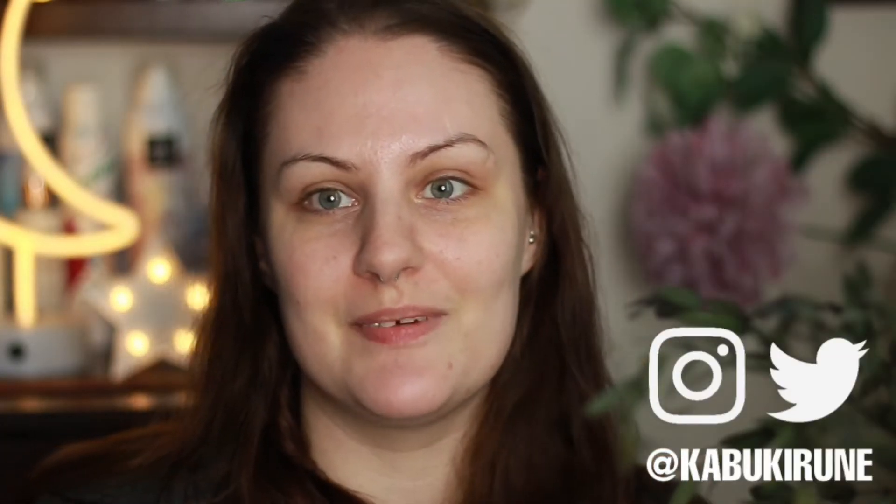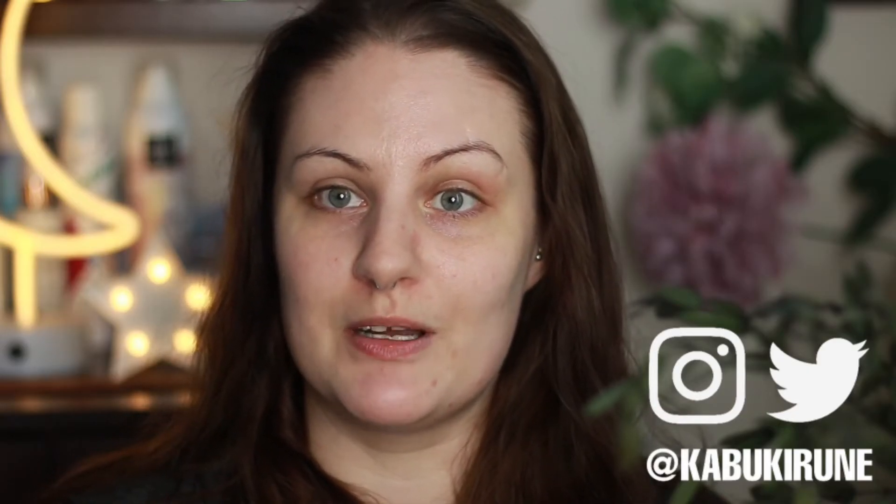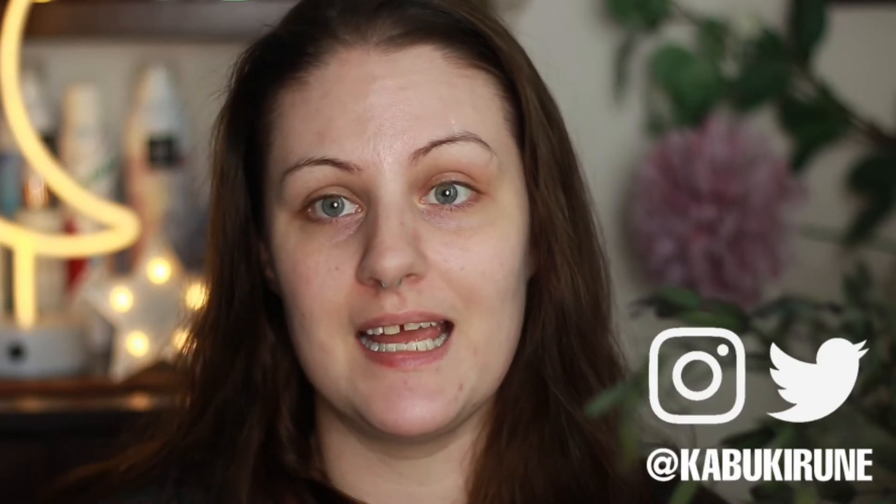Hi guys, welcome back to my channel. If you're new here, my name is Vicky and we talk about quality-free beauty, makeup, skincare, all of that good stuff. I haven't been on YouTube for a while — about a month, maybe five weeks — not for any reason, I just haven't had anything to talk about. But I've got a really cool subscription box to share with you guys.